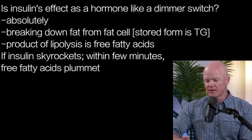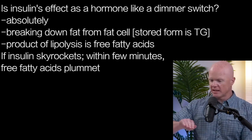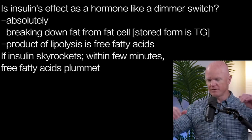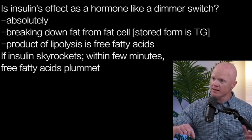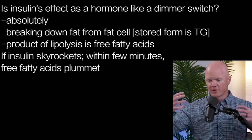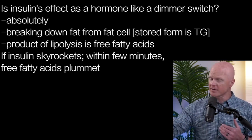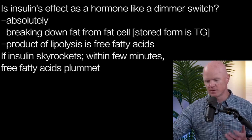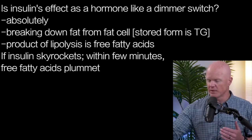That's a good question. To answer the first part very definitively, it is absolutely a dimmer. It is completely a function of degrees, and you can titrate this beautifully in living, breathing humans. You can monitor this over time where the product of lipolysis — when we're talking about breaking down fat from the fat cell — the stored form of fat in the fat cell is triglycerides. The product of lipolysis is free fatty acids, sometimes referred to as non-esterified fatty acids. And you can get this measured on a blood test, albeit not uncommonly.